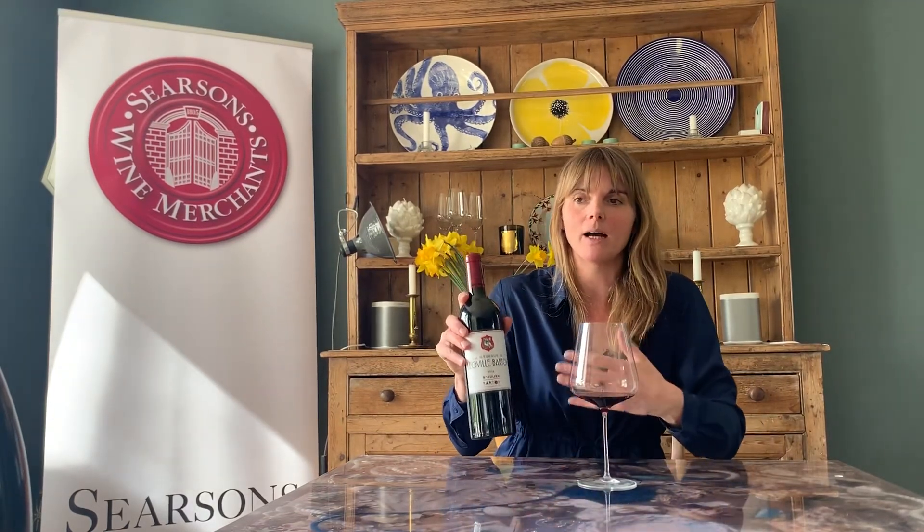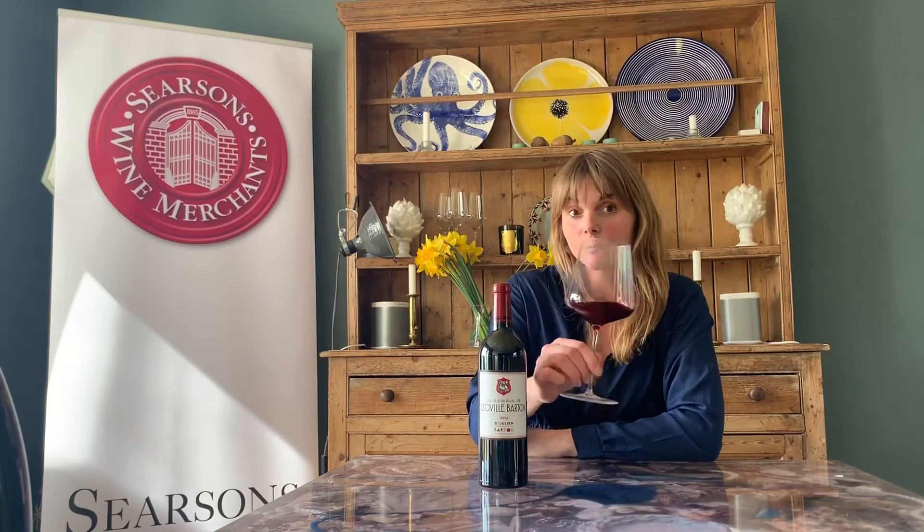This is the Reserve de Leoville Barton, which means it's the second wine. That means they're using the younger vines or lesser fruit from different vineyards that might not be seen as good enough for the Grand Vin. This means we can afford to buy this wine because the pricing is much more accessible for a second wine. They also mature more quickly, so this is the 2014 vintage. If you were buying a Grand Vin you wouldn't be drinking this yet — it wouldn't be so open and evocative — but for us today this is drinking beautifully.